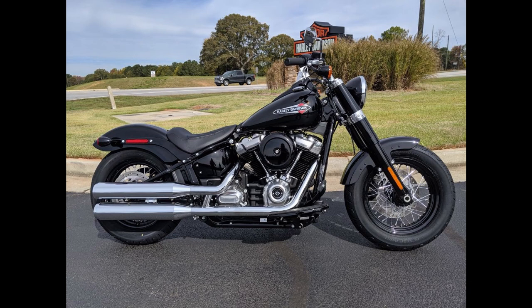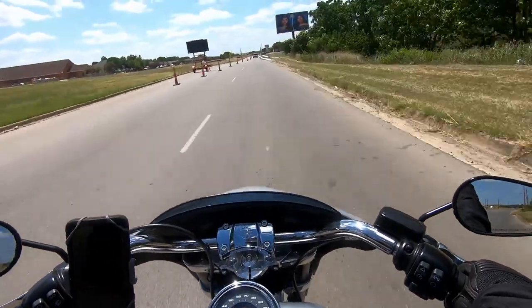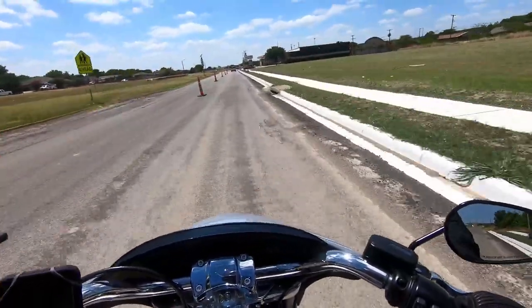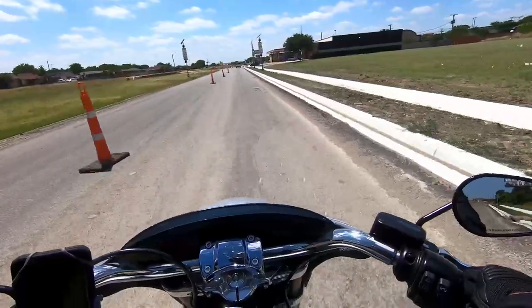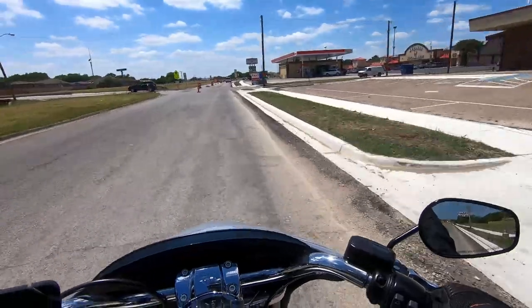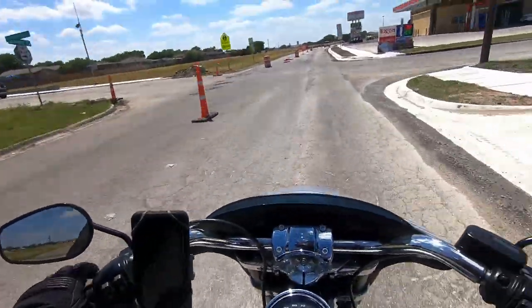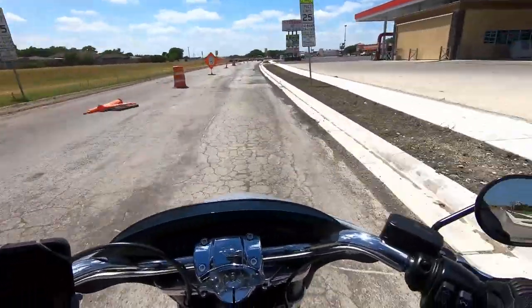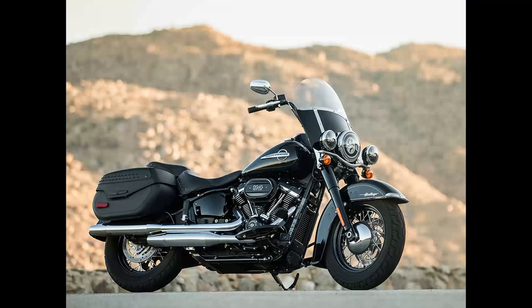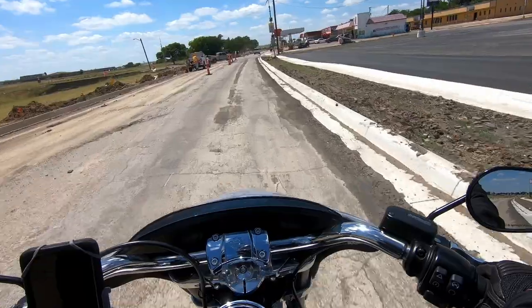I love the classic look of the Harley Softail Slim — it looks like a modernized 1950s bike. You can customize any Harley, get a seat, some passenger pegs, a windshield, and you've got yourself a little light tourer. But basically you're turning it into a Heritage, so why not just get the Heritage instead? So I decided I'm going to get a Heritage 114.